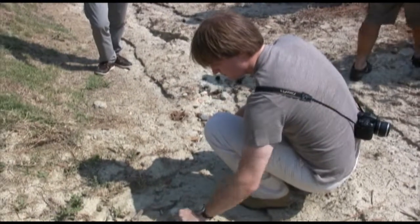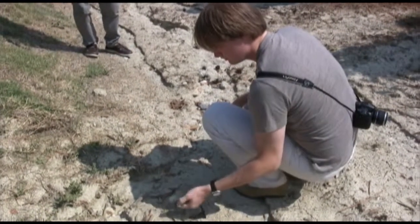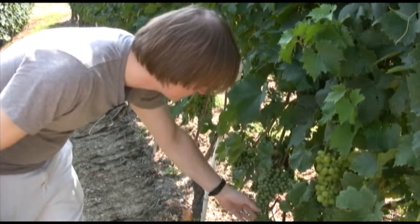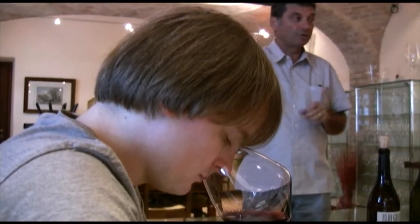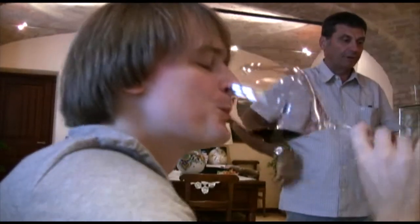We get to go into the vineyards and feel the loose, calcareous soil that gives the wine their characteristic flavors, and actually see the progress of the grapes, which at this point is at veraison. We finish up by tasting through some of their wines with Gianluca Grasso, current winemaker, who is clear about his philosophy that wine is made nowhere else but in the vineyard.